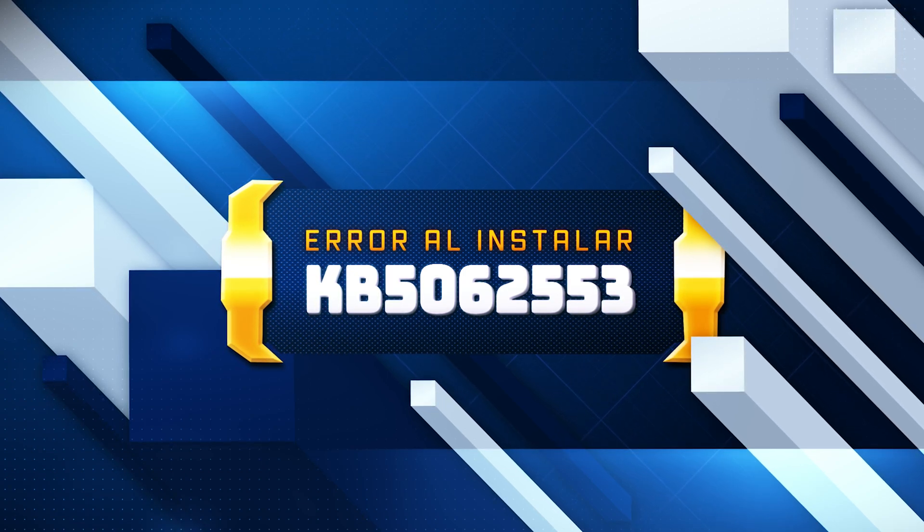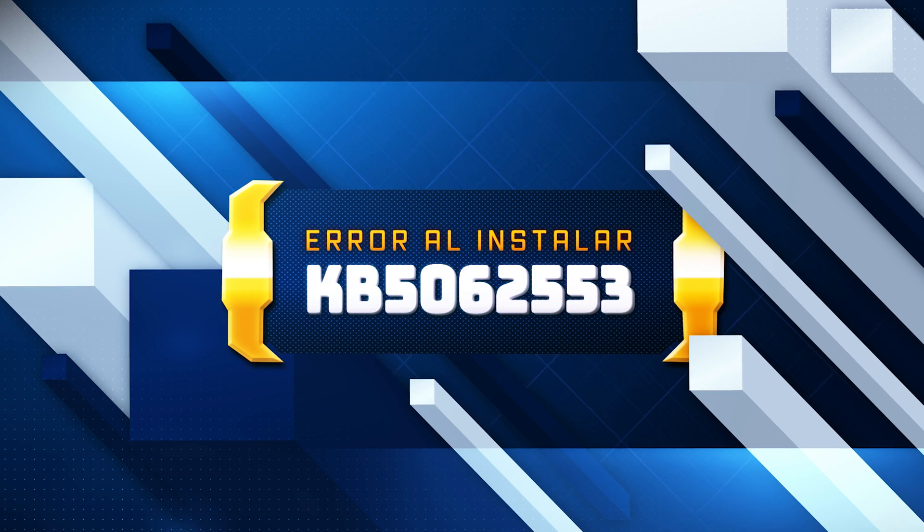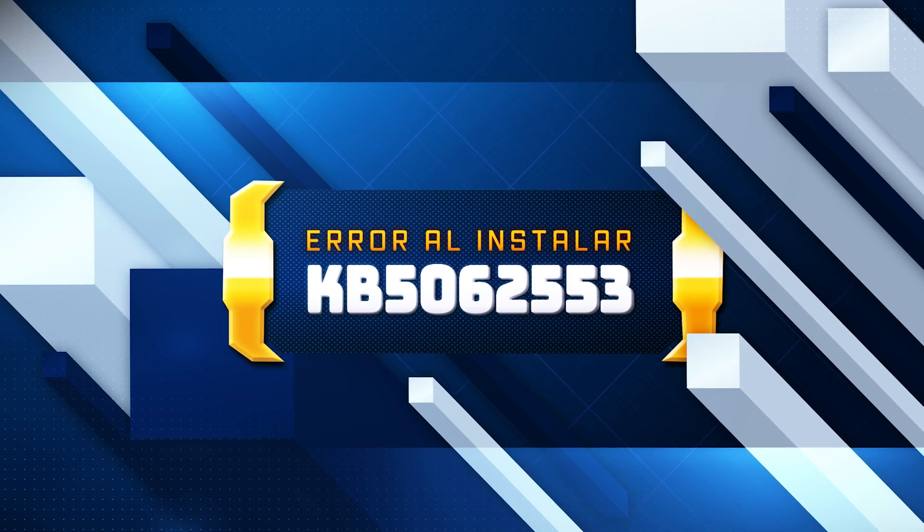The update also improves the taskbar. It now sizes icons to fit more apps when space runs low, keeping everything visible and easy to access. If you're unable to install the update, follow the instructions in this video.